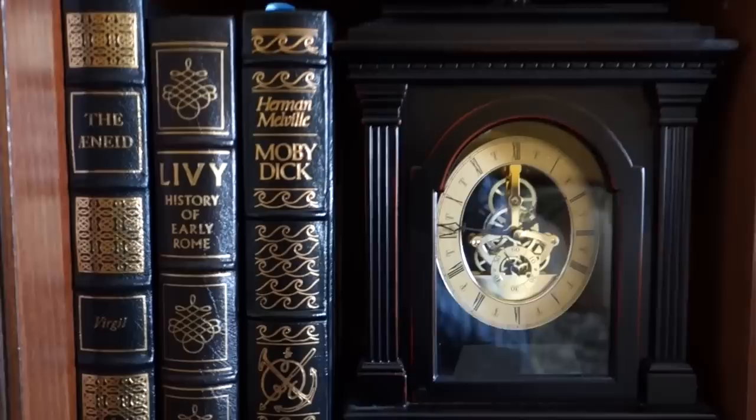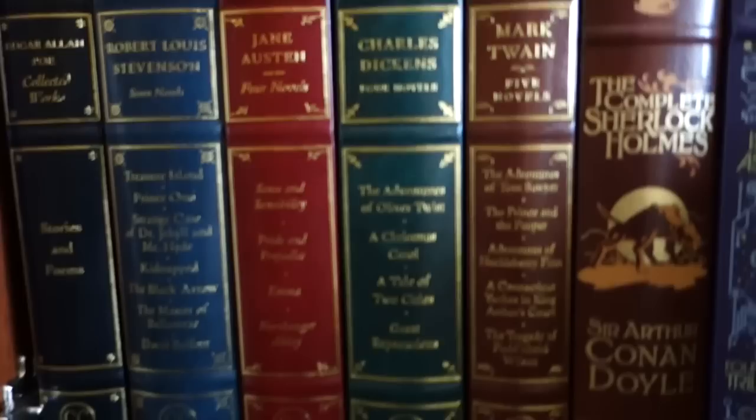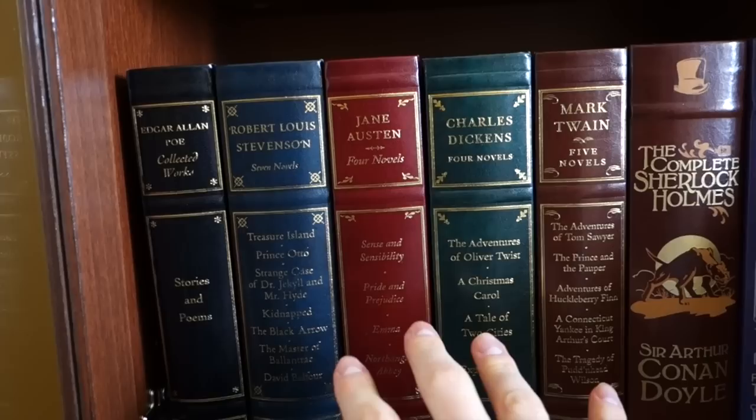These two shelves are Franklin Library, and down here we have a few Easton Press books: the Aeneid by Virgil, Livy's History of Early Rome, and Moby Dick by Herman Melville. Let's move down to the next shelf.